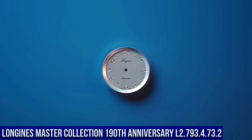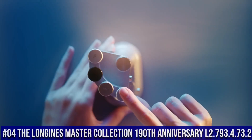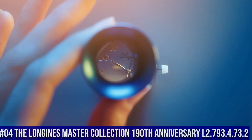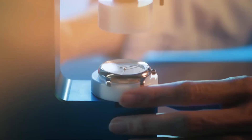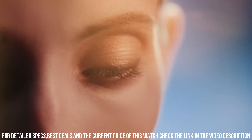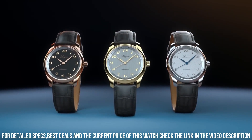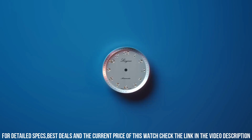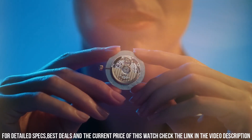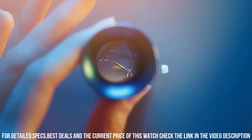Number 4: The Longines Master Collection 190th Anniversary L2-793-4732. Nowadays price of this watch is $2,400. Case shape round, material stainless steel. Glass: scratch-resistant sapphire crystal with several layers of anti-reflective coating on both sides. Case back transparent black case with sapphire crystal. Dimension 40 mm, lug distance 21 mm, thickness 9.35 mm. Water resistant to 3 bar, weight 69.1 grams.